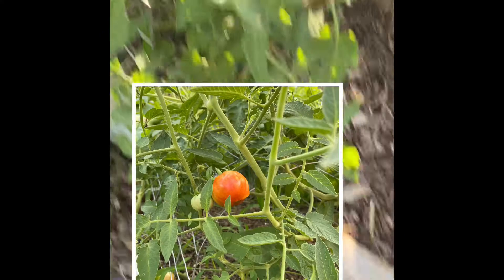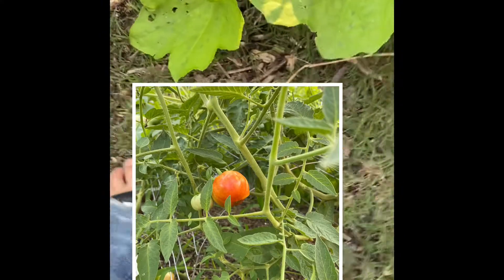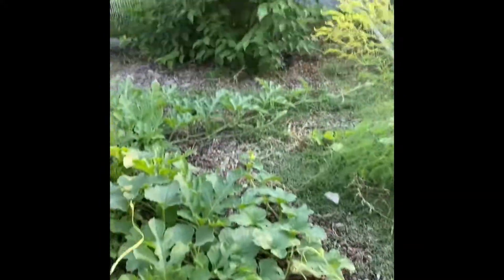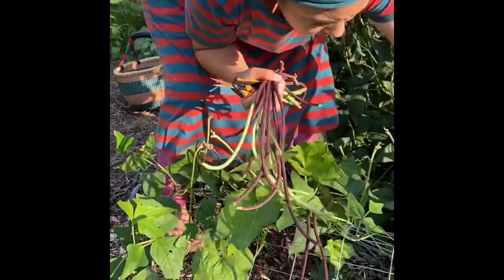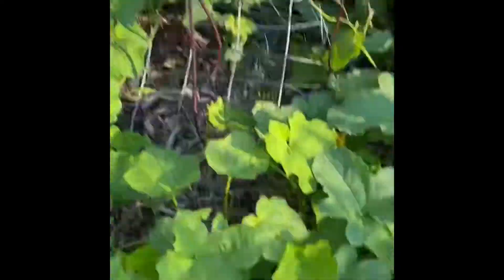These are grown tomatoes. But they're doing very good. Look at that big button. And so here's some green beans that mommy picked.